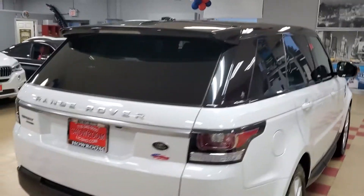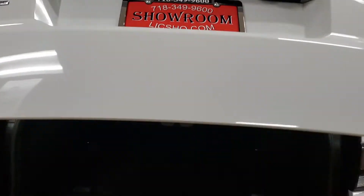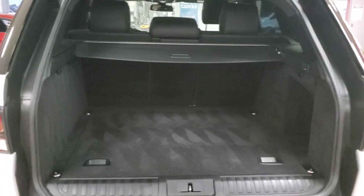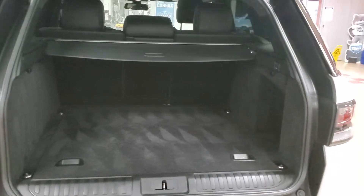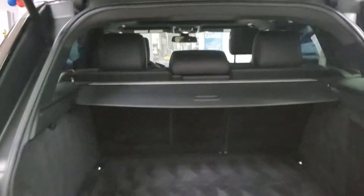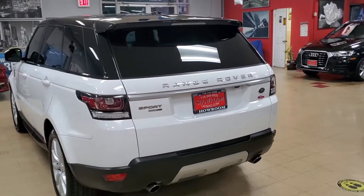2015 Land Rover Range Rover Sport with brand new tires — let's go to the back so you can see. This truck speaks for itself, it's luxurious. [Brief Spanish exchange aside about floor mats for the vehicle.]